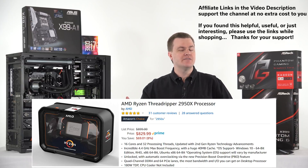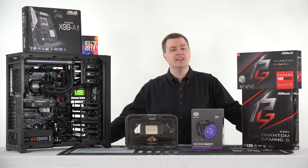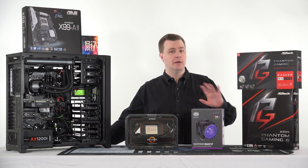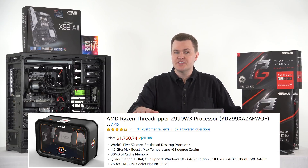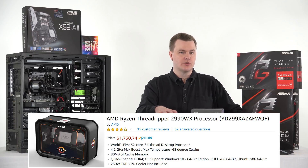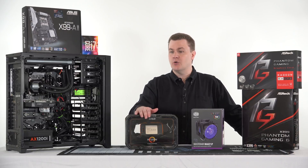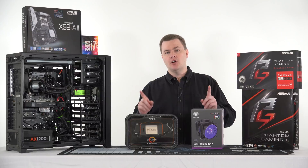If you want a less expensive option than Threadripper, that's what Ryzen exists for — Ryzen is an amazing value for the money. But if you want a high-end desktop with 64 PCIe lanes, quad-channel RAM, up to 128GB RAM support, and actually up to 32 cores and 64 threads, this is the mid-level processor. They also make a $1,700 chip with twice as many cores and threads, which most people shouldn't buy. This is what most video editors and content creators should buy.